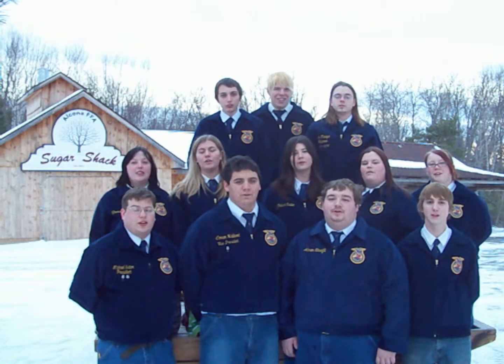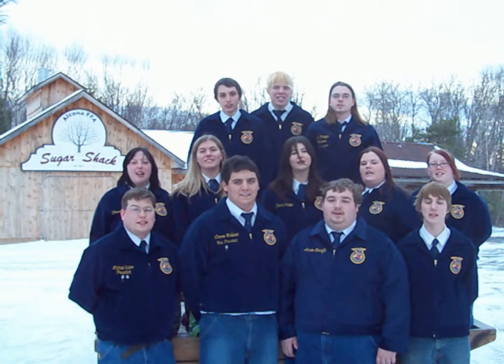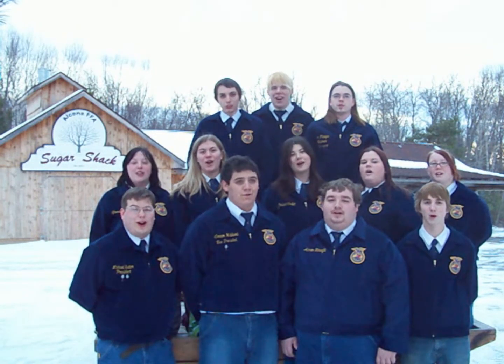We are the Alcona Community Schools 2010 Forestry Science Class. Welcome to our Sugar Shack. We are standing here at Alcona Community Schools, which is about 120 miles north of Saginaw and 25 miles south of Alpena. Behind us is our maple syrup production facility, also known as our Sugar Shack.